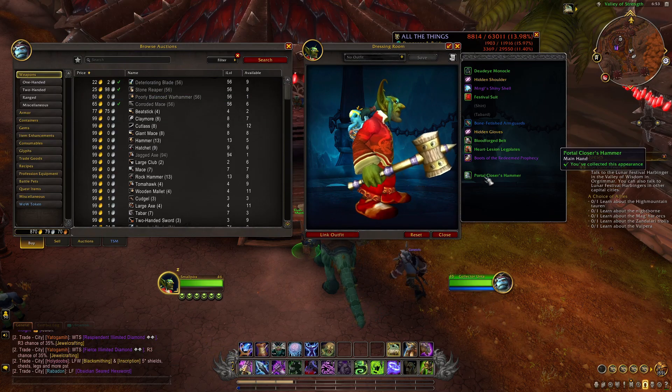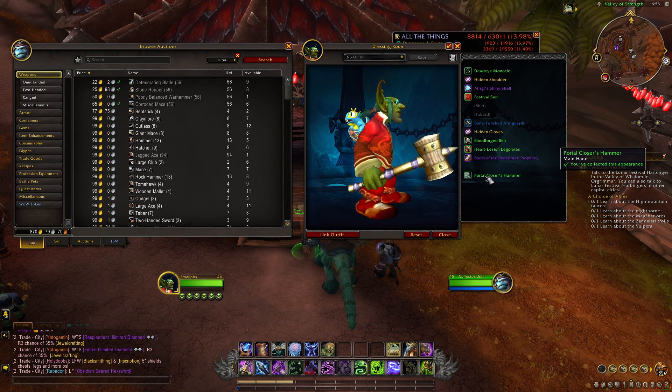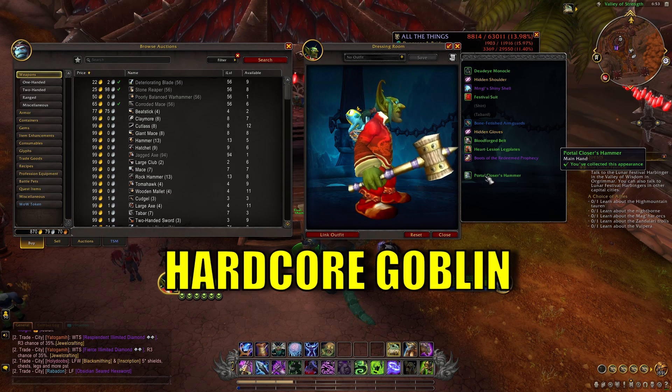If you already have the add-on from my previous top gold making add-ons video, then make sure that you comment 'hardcore goblin' down below.